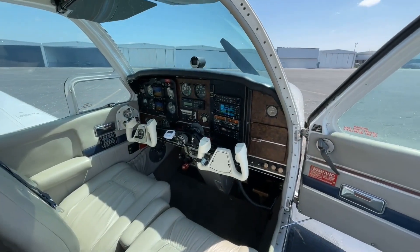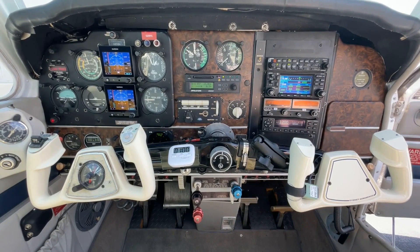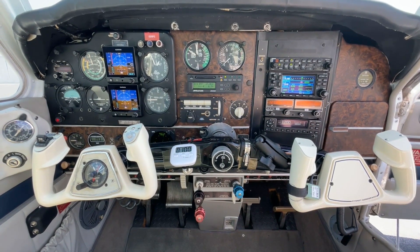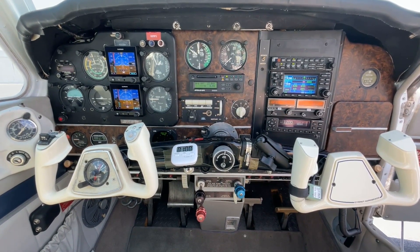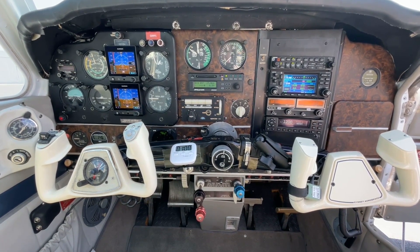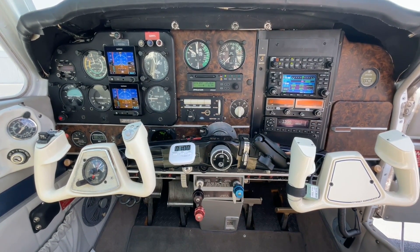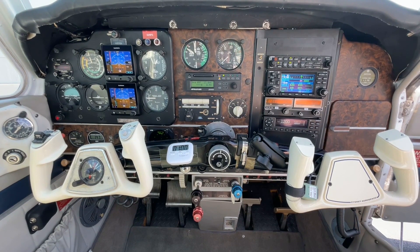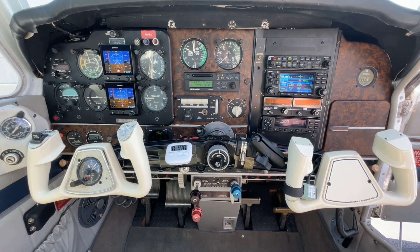Let's check out the flight deck — you'll enjoy some nice upgrades. There's an Aspen glass panel with dual Garmin G5, Aspen ADI and HSI. Your NAVCOM 1 is a Garmin 430 GPS NAVCOM with WAAS. Your number 2 is a King KX-155 NAVCOM. We also have an Apollo FlyBuddy GPS on board, a Stormscope, ADS-B subscription-free traffic on the 430, and ADS-B subscription-free weather also on the 430. Your transponder is a Garmin GTX 345 with ADS-B in and out, and a Garmin G5 EFIS HSI. The autopilot is a Century 3 with altitude hold.